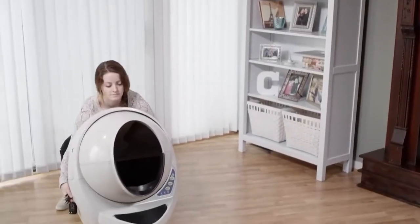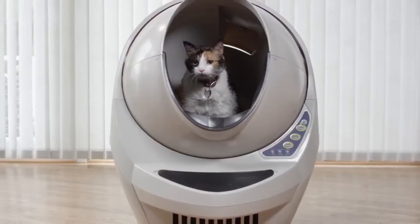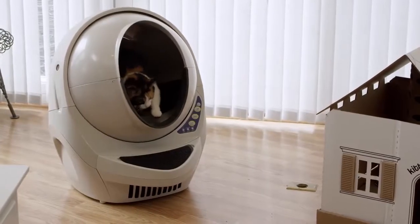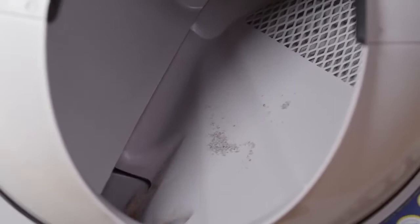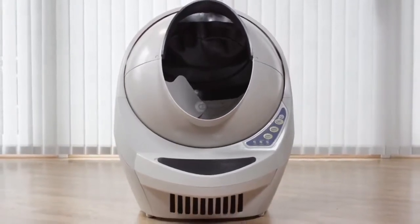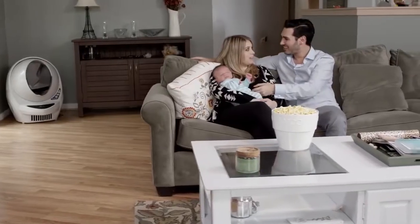Say hello to the Litter Robot, an automatic self-cleaning litter box that really works. Its unique design senses when your cat is inside and when it's time to clean up. Once your cat exits, a cleaning cycle will begin automatically. The patented sifting process separates the clumps from the clean litter and deposits them into a carbon-filtered drawer below, reducing those unpleasant odors and leaving a clean bed of litter every time.